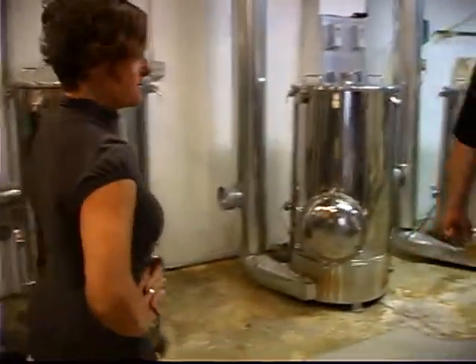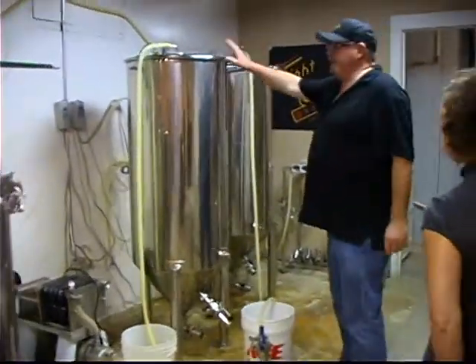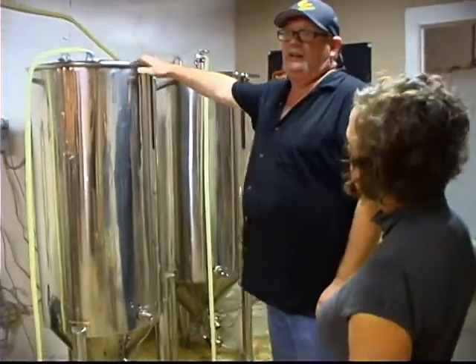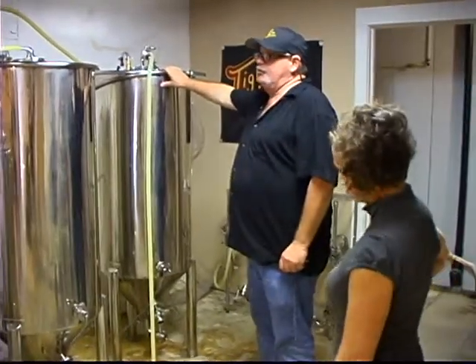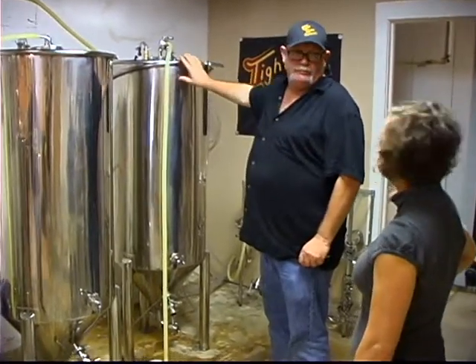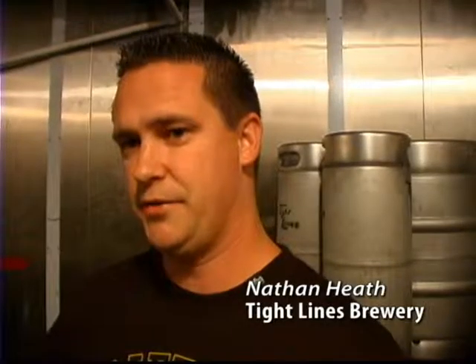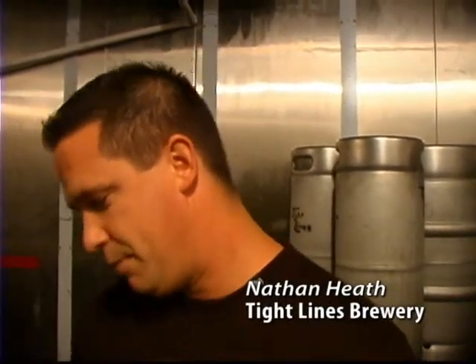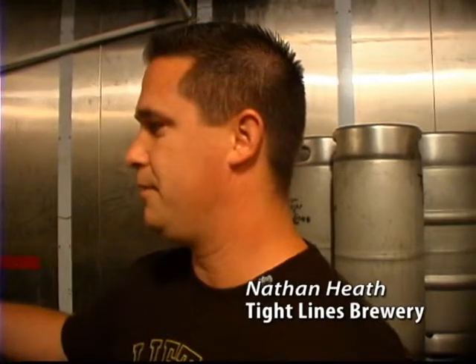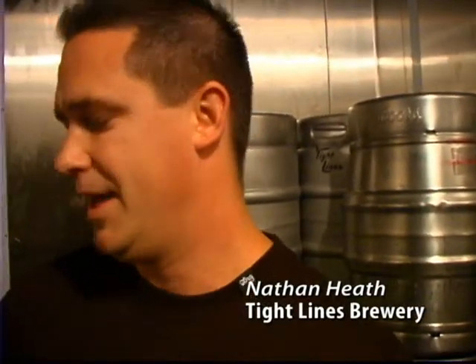Then we pump it over here into one or two of our fermenters. Right now, this fermenter is fermenting our R.I.P. Pale Ale — it's full of beer. This one we just pulled out yesterday or the day before. Our Dog's Hair Porter just moved into the refrigerator unit back here. I transfer it into my brite tank, where I have a sample valve and pieces hooked on so I can add CO2, force carbonate, and test.